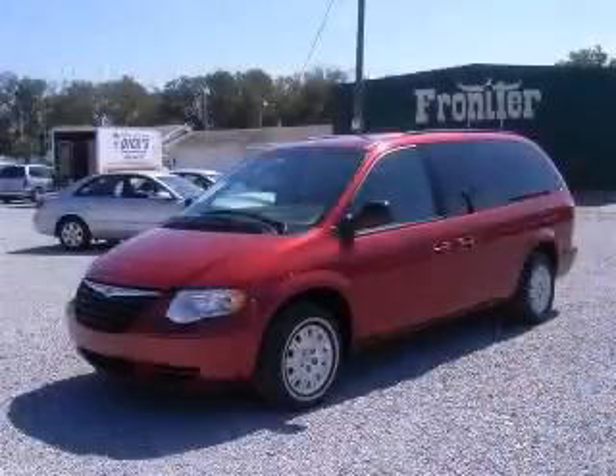Front seat type: bucket. Front wheel drive. Contact our internet sales staff today to schedule an appointment.